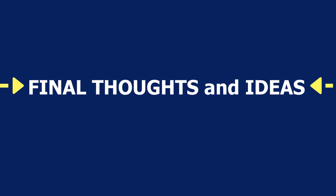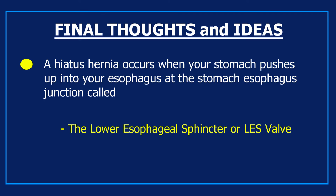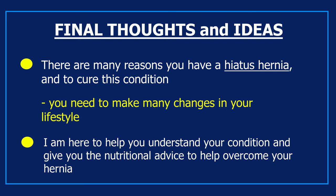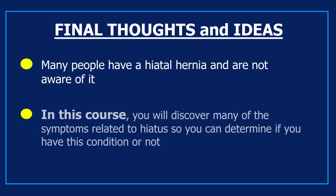A hiatus hernia occurs when your stomach pushes up into your esophagus at the stomach-esophagus junction — the lower esophageal sphincter or LES valve. There are many reasons you have a hiatus hernia, and to address this condition you need to make many changes in your lifestyle. Many people have a hiatal hernia and are not aware of it. In this course you will discover many of the symptoms related to hiatus so you can determine if you have this condition or not.